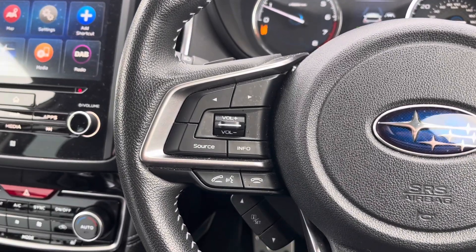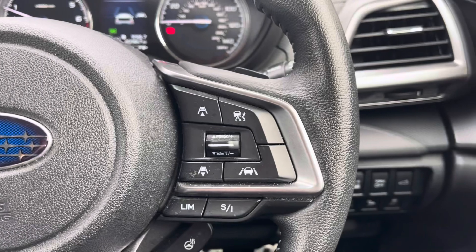The multi-function steering wheel features adaptive cruise control and speed limiter functions, as well as controls for the digital touchscreen.